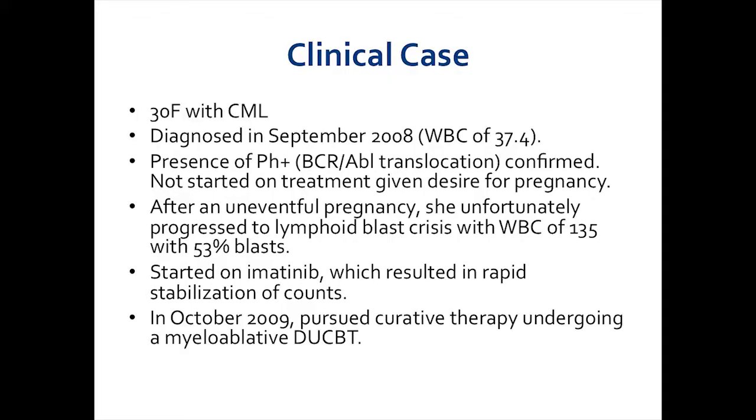I'll start with a clinical case. This is a real patient who was treated here in Boston. She was a 30-year-old woman who was diagnosed with chronic myelogenous leukemia. She presented in September of 2008 with a white blood cell count of about 37,000 per microliter, and was found to have Philadelphia chromosome-positive disease, but wasn't started on any treatment given her desire for pregnancy.